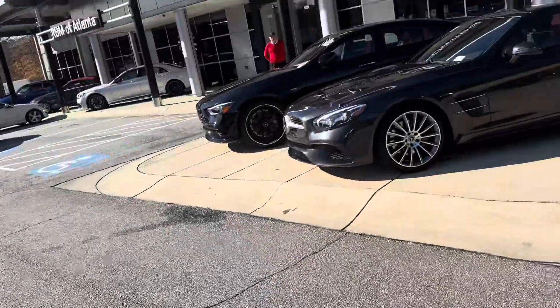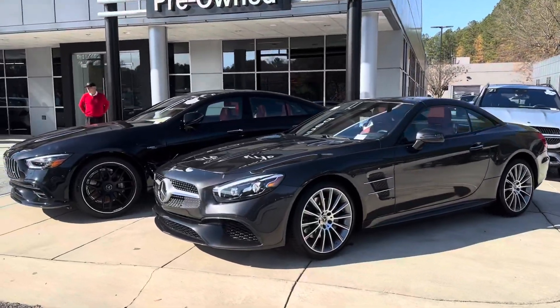Hi Phillip, this is Ryan over at Asbury Atlanta. I wanted to send you another walk around of the car, just to get you a better look now that it's out on the lot.